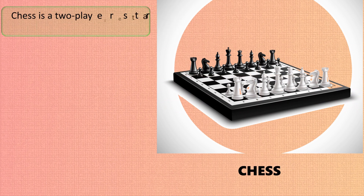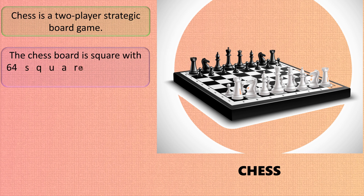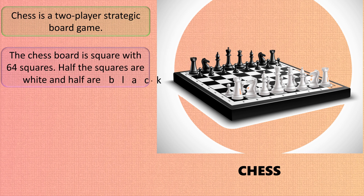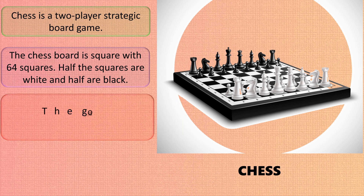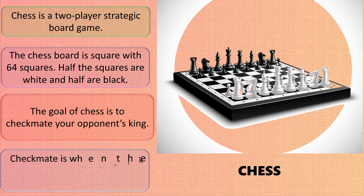Chess is a two-player strategic board game. The chess board is square with 64 squares — half white and half black. The goal of chess is to checkmate your opponent's king. Checkmate is when the king is under direct attack and has no escape route.